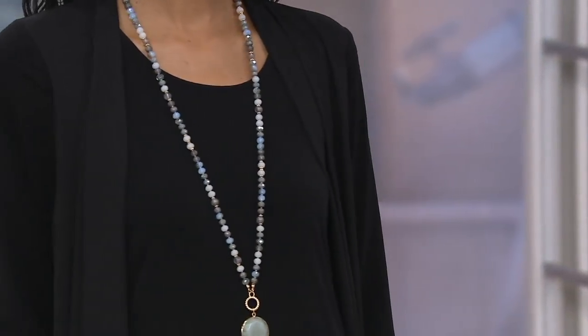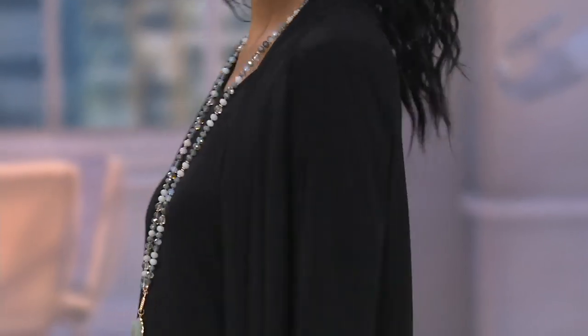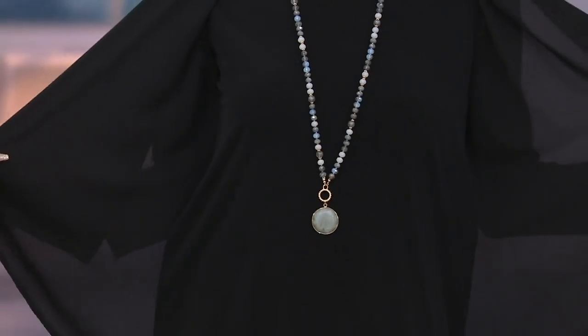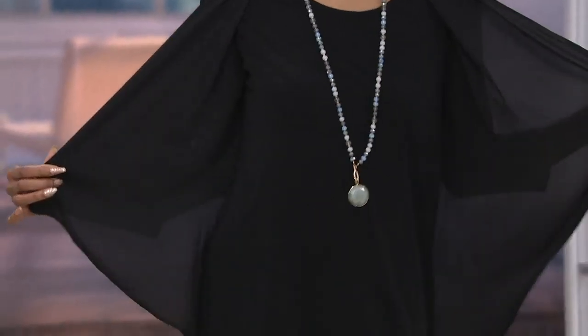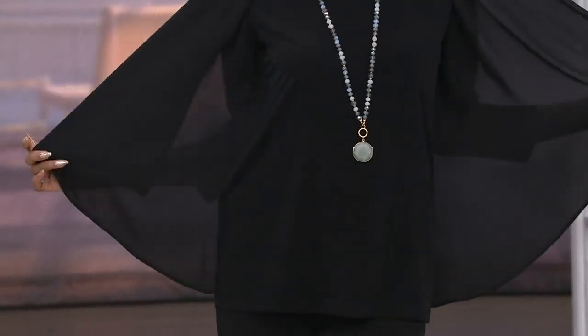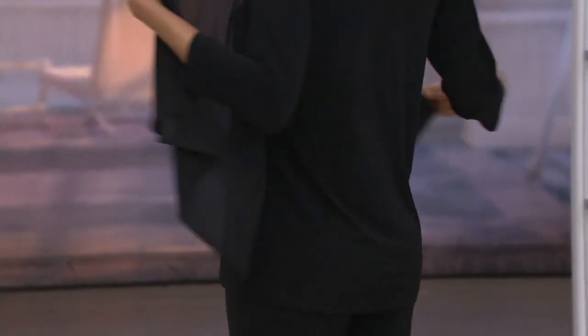You're seeing it on Katya in the black option. She is 5'10" wearing it in the extra extra small. Katya, can you just open up that side to show that it's just one piece? The big reveal — how simple is that? So you don't have to worry. No layering needed.